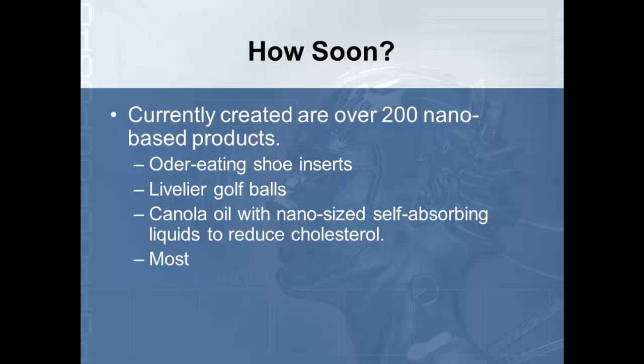How soon are we thinking about these things getting out into the market? Currently there are over 200 nano-based products they're working on. One is an odor-eating shoe insert to completely eliminate foot odors. The next step would be to put these odor-eating nanobots into everything we wear to get rid of body odor. There are also lighter golf balls that would go further when struck, and a canola oil with nano-sized self-absorbing liquids to reduce cholesterol — and even remove cholesterol from your body.